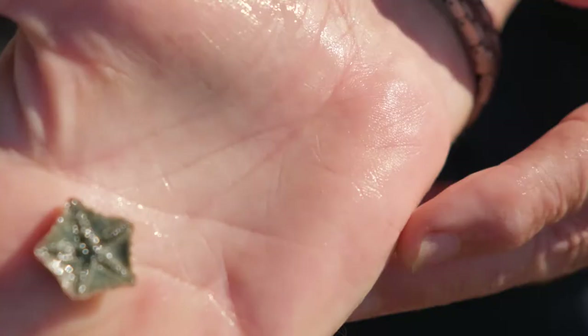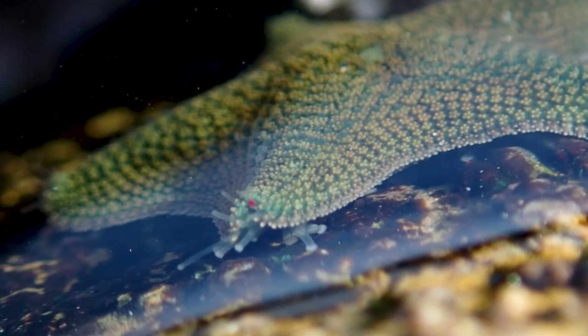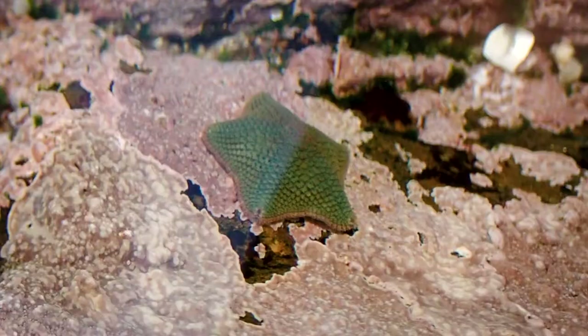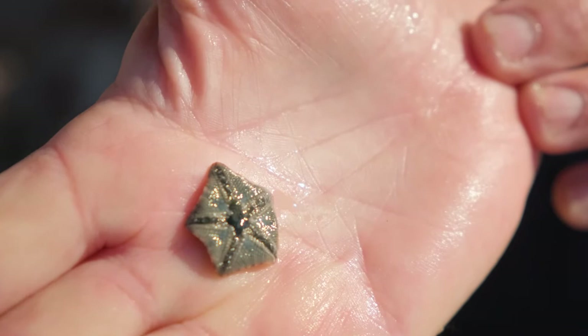But again, if I turn the animal over, you kind of reveal the typical starfish structure, and you can see the five rows of tube feet going out from the central mouth. And these guys are herbivorous, so they avert the stomach through the mouth there, and then press it onto the rocks, and then digest the algae on the surface of the rocks.